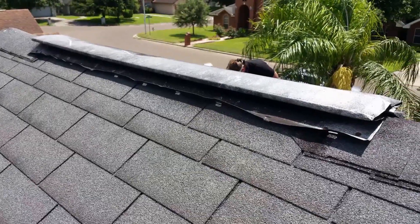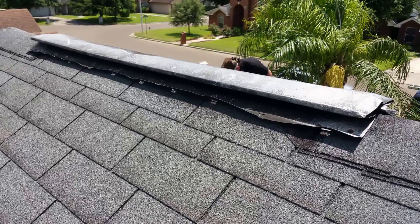In other cases, such as with this ridge vent, it appeared to us that it was secured tightly to the roof. After not being able to figure out how the water damage may have occurred to the interior of the home, we spoke with the contractor who had repaired the roof after the storm.